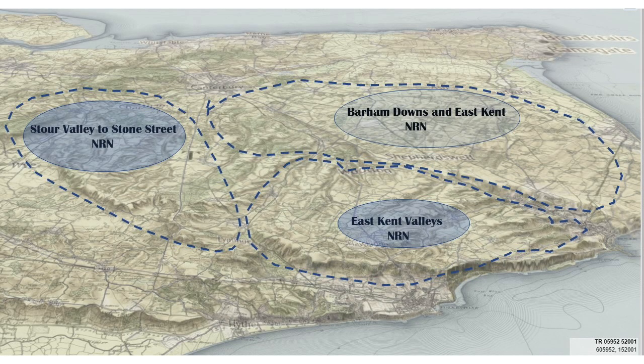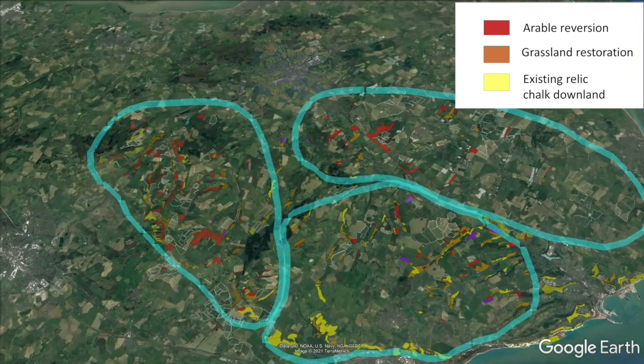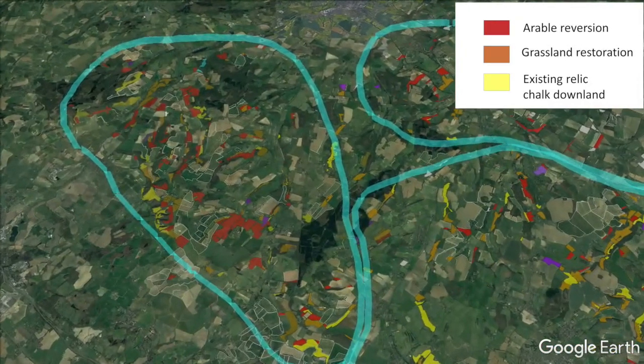My name is Dan Tooson, I work for Natural England as a farm advisor, and this film is about our Stour Valley to Stone Street Nature Recovery Network, working with farms over long timescales to build a new landscape of species-rich grasslands.